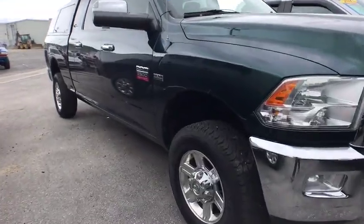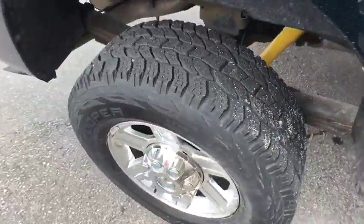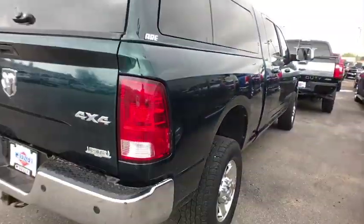2011 Ram 2500. The Ram 2500 is the 2010 Truck of the Year winner. It's the hardest working truck in the tow business.